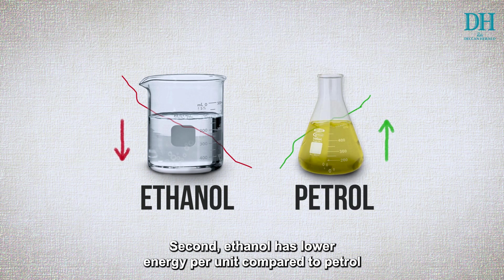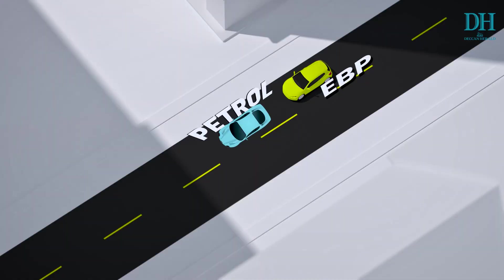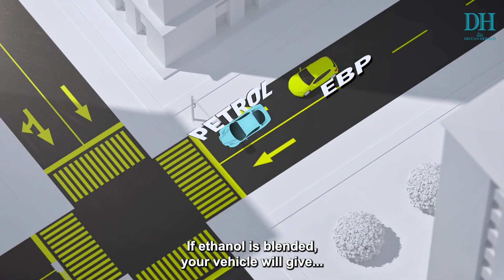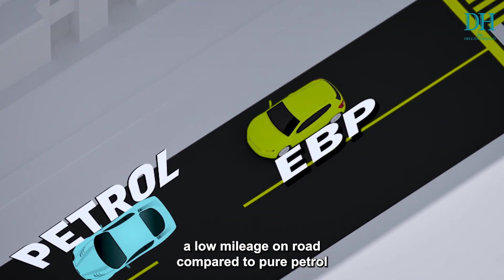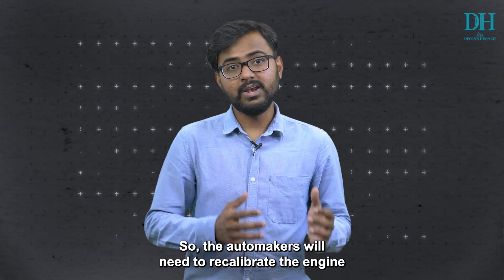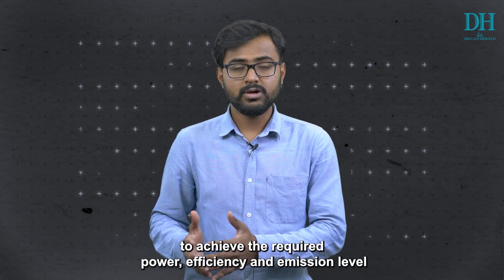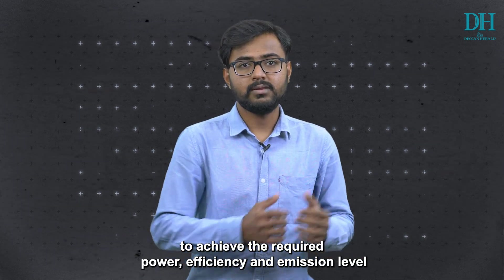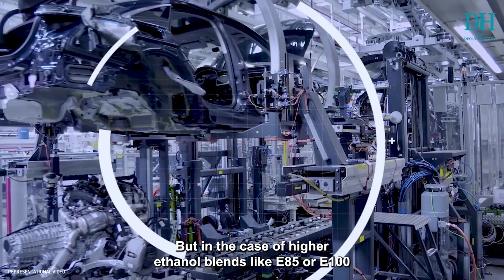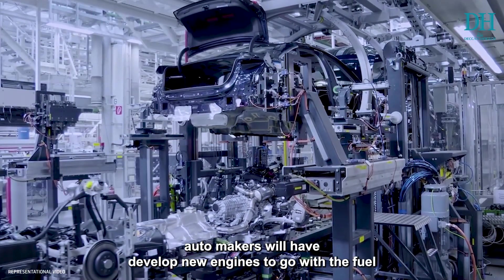The second challenge is that ethanol has lower energy per unit compared to petrol. If ethanol is blended, your vehicle will give a lower mileage on the road compared to pure petrol. So automakers will need to recalibrate the engine to achieve the required power, efficiency, and emission levels.